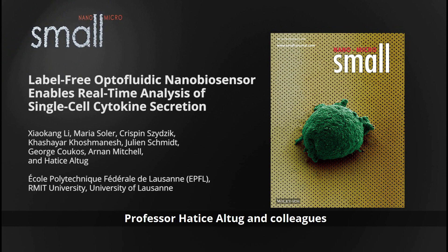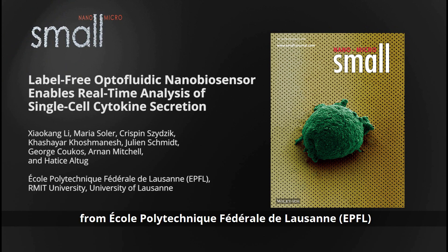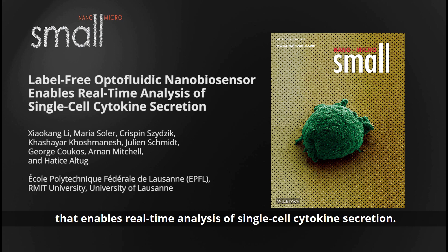Professor Hatice Alto and colleagues from École Polytechnique Fédérale de Lausanne and their co-workers from RMIT University and University of Lausanne demonstrate a label-free optofluidic nanobiosensor that enables real-time analysis of single-cell cytokine secretion.